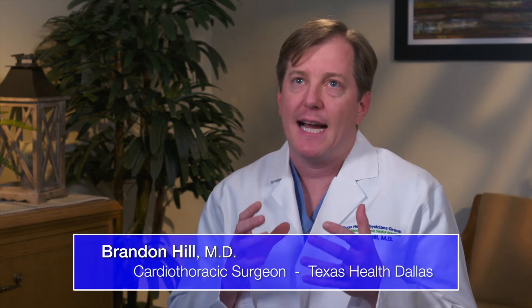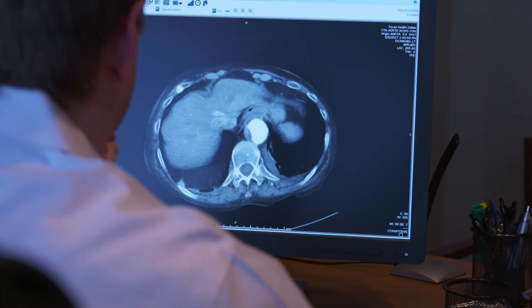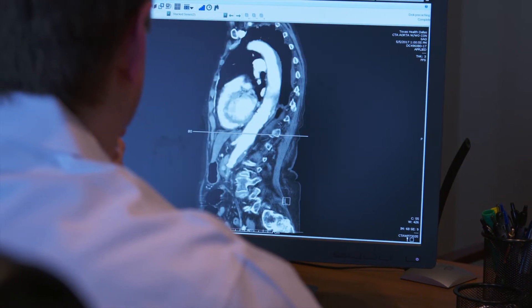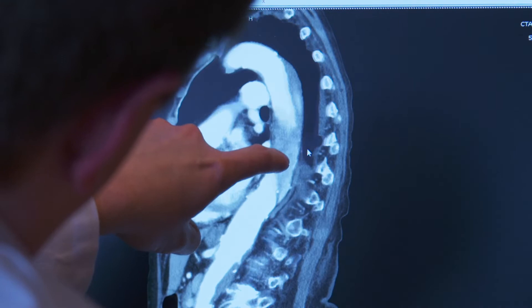TEVAR — that's short for thoracic endovascular aortic repair. It's a type of technology used to help cover up aneurysms or tears in the aorta. We go through the groin, feed up a wire into the aorta, and over this wire we deploy a stent to exclude those portions of the diseased aorta.